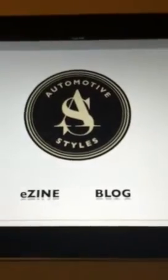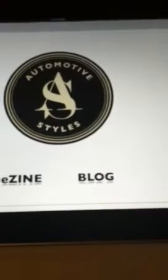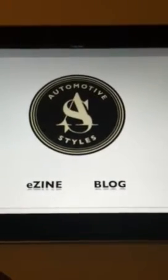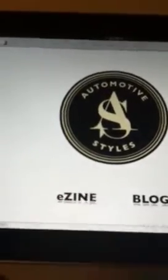When you launch it, you actually have the choice between our e-zine and our blog. This will take you directly to our current website where we feature daily articles and such, and then this is this month's feature. Here's our glamour shot — we got this at AutoCon. So you tap this and it will take you directly to our table of contents. One feature that we did add was to tap any article photograph and it will take you directly to that article.